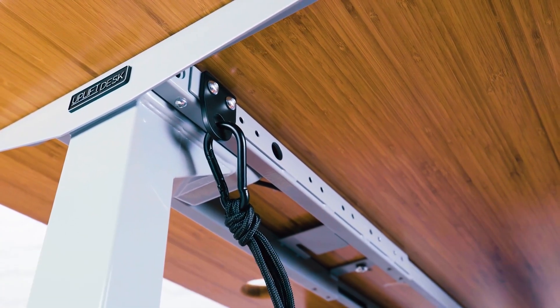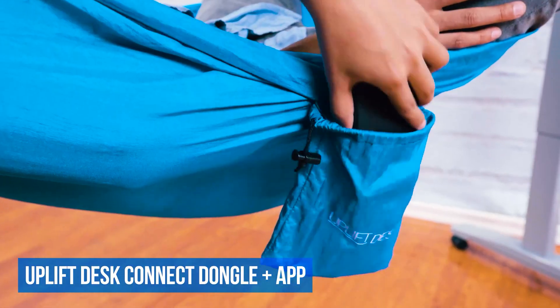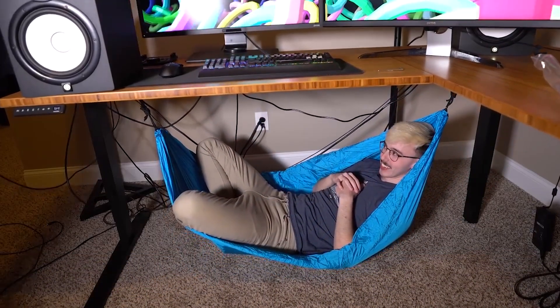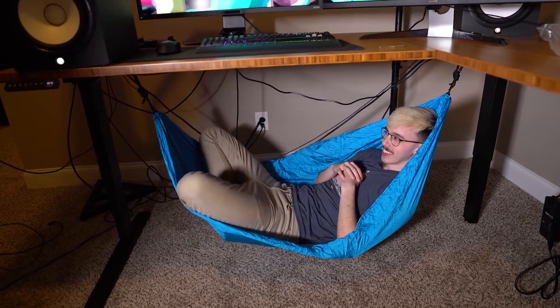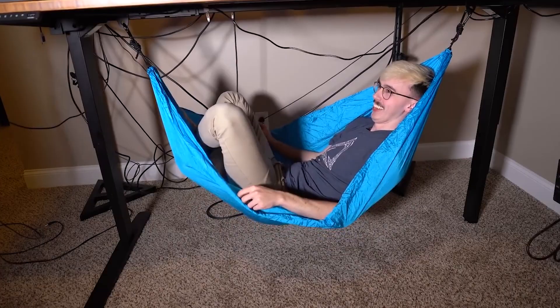That way, your boss won't even notice you. Just clip the hammock onto the desk frame using those carabiners and you've got yourself a comfy place to chill. It can support up to 400 pounds and guess what? The hammock is smart — you can adjust the height using the mobile app that comes with it.